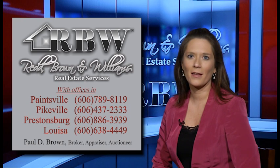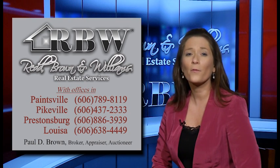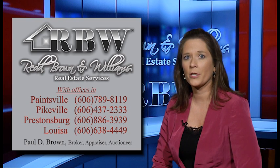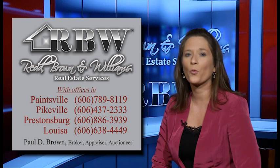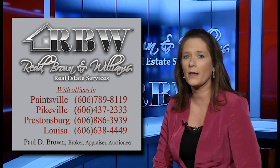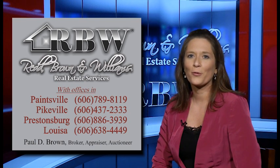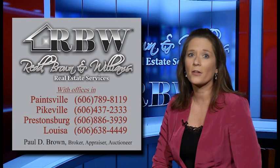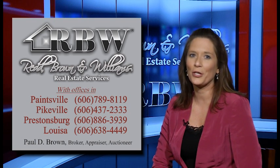Today's real estate market is ever-changing and at times a very challenging environment. Many potential home buyers are confused about current residential financing choices. For example, FHA is the most popular financing choice in today's market, but changes effective June 1st of this year have some buyers wondering what the current property requirements are. If you're a veteran, did you know that you can use your VA benefits more than once to buy an owner-occupied home? Red Brown & Williams Real Estate Service agents are well versed in current FHA, VA, Kentucky Housing, Secondary Market, Conventional, and other residential property financing options. Red Brown & Williams staff can find the perfect home for your family and advise you on possible financing options. Call Red Brown & Williams today to allow our staff to provide professional real estate services to you and your family.